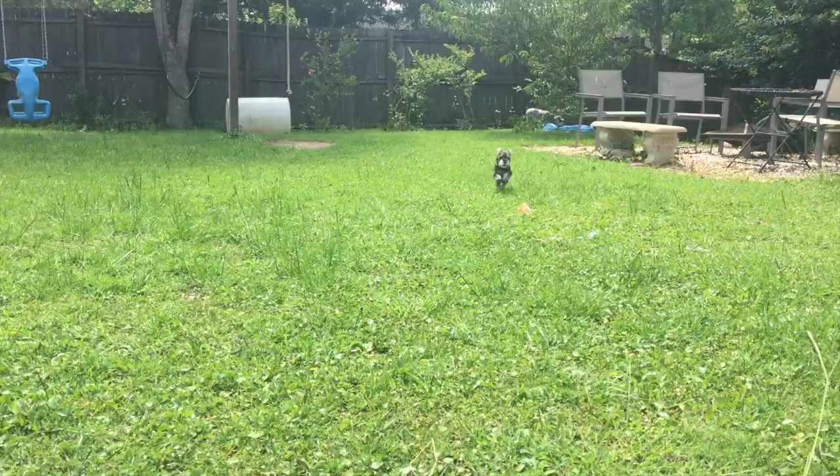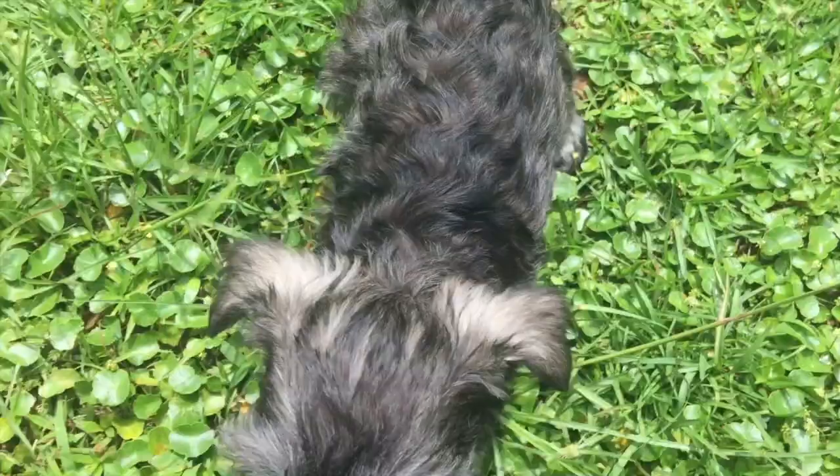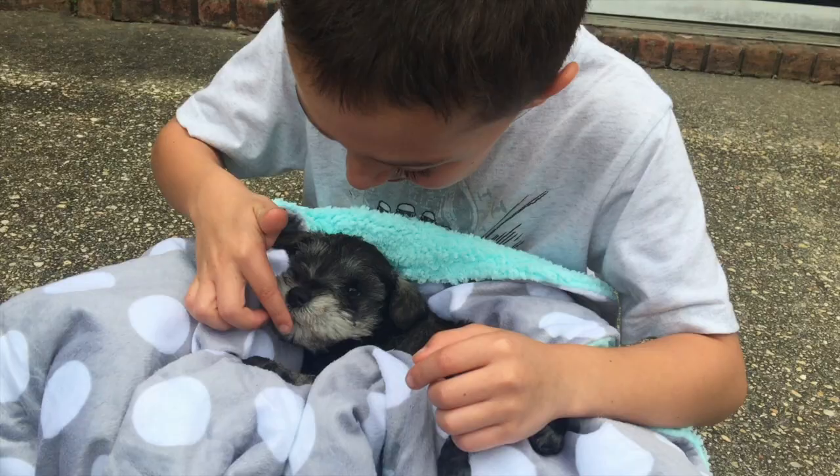Hey guys, it's Elizabeth from Madero Vlog Moments, and it is puppy week on my channel, which means I'm sharing with you all things puppy. We just got a new miniature schnauzer and his name is Kona. I asked on Instagram before we got him what you thought we'd name him, and one of you actually guessed Kona. It's after our favorite restaurant at Disney, Kona Cafe — we also love Kona coffee and have an icy truck called Kona Ice.